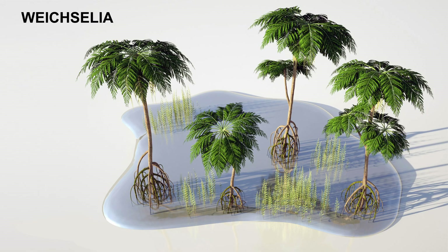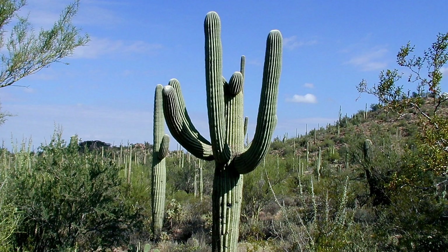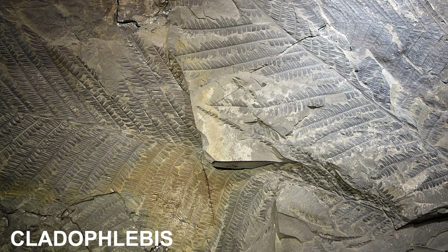The Bahariah Formation was dominated by the xerophytic tree fern, Weichselia. This xerophyte is suggestive of a dry tropical climate. A xerophyte is a species of plant that has adaptations to survive in an environment with little liquid water — a present-day example is a cactus. Another extinct genus of fern discovered in the Bahariah Formation was Cladophlebis, a leptosporangiate fern discovered worldwide that grew from 72 to 299 million years ago.